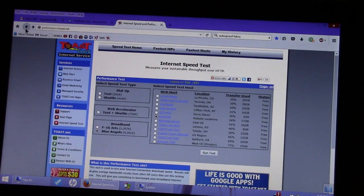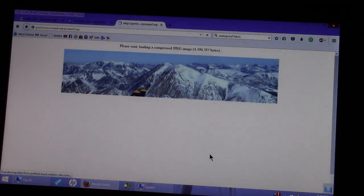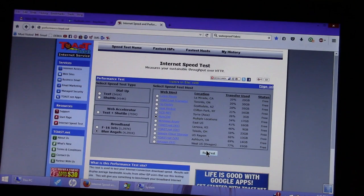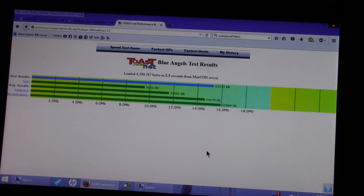Here we're looking at toast.net, which is a method of measuring the download speed of the computer. Let's see how fast it does. That's not bad — 12.188 megabits per second. Let's run it again. Fifteen point two, fifteen two seventy two.